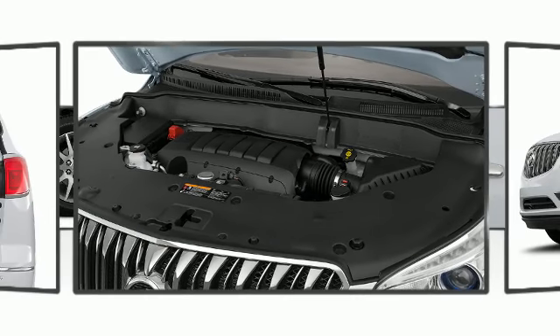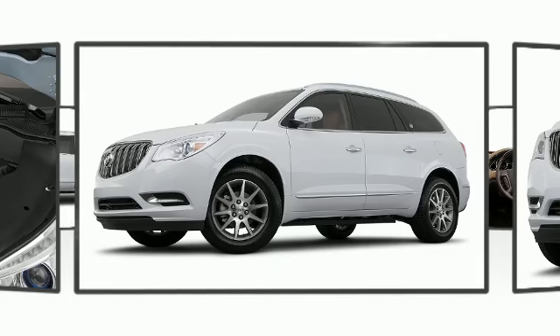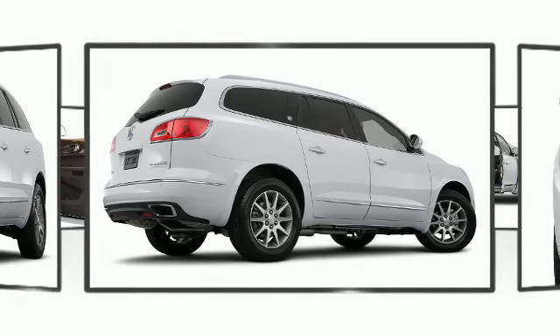Confidence and poise are expressed throughout the exterior. Dynamic proportions are achieved thanks to stylish alloy wheels fitting perfectly inside the fenders. A power rear lift gate simplifies cargo loading.